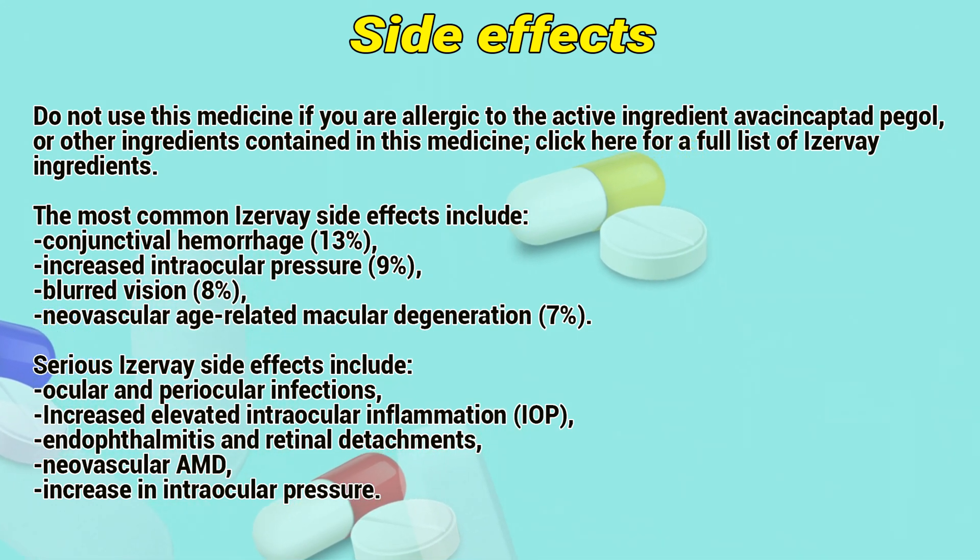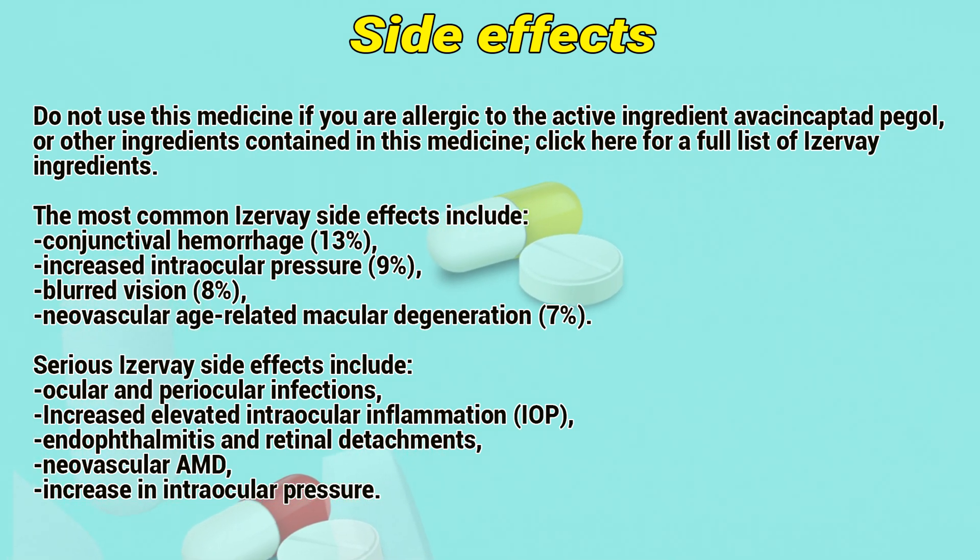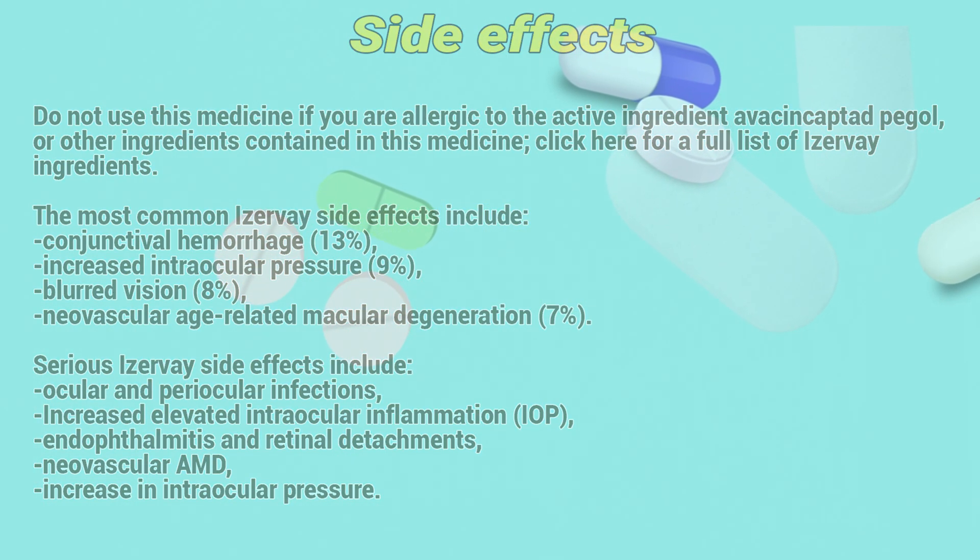Serious EZV side effects include ocular and periocular infections, increased intraocular inflammation, endophthalmitis and retinal detachment, neovascular AMD, and increasing intraocular pressure.